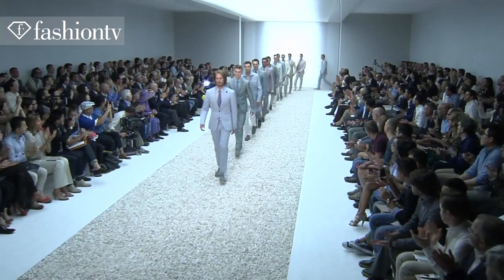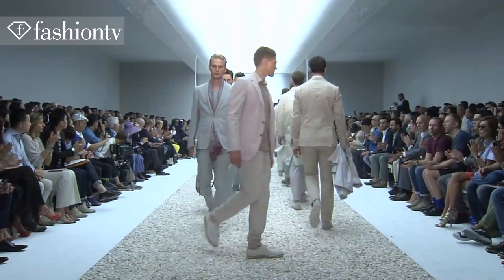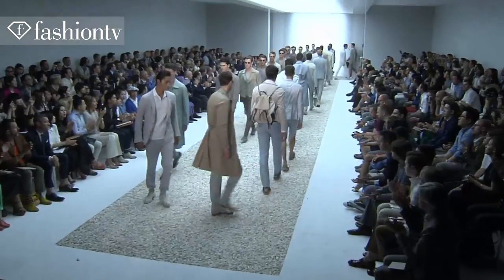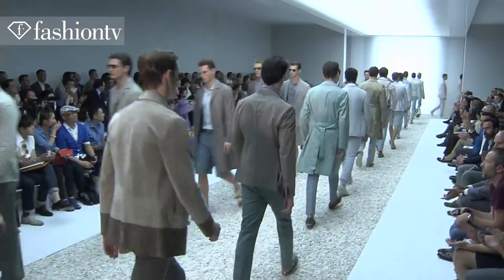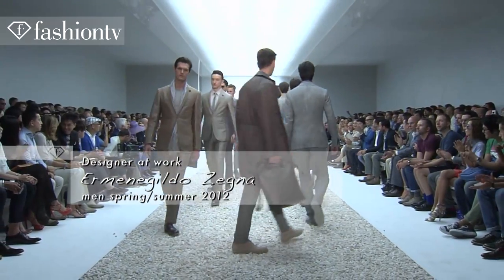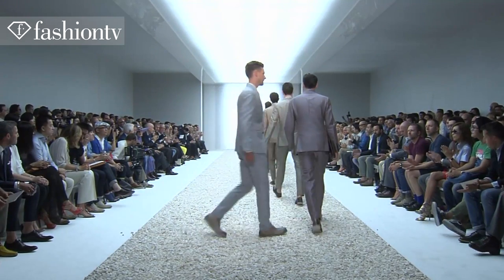It also shows the passion that we have for what we do. Hello Fashion TV, and thank you for being with us every season.